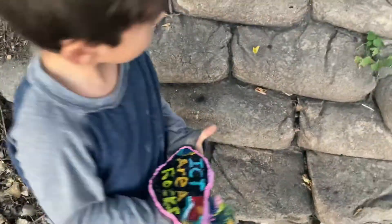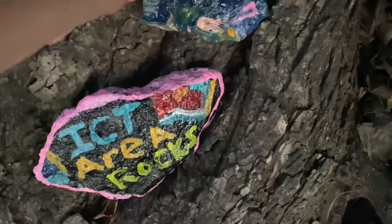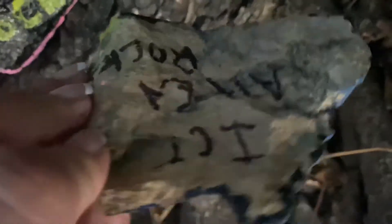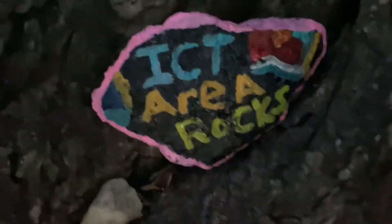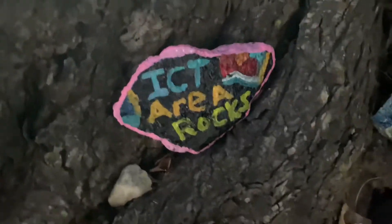The steps are probably a good spot, but I think we're gonna hide them up here on the tree. And that's Axel's rock he painted. And then on the back — this is ICT area rocks. Hopefully somebody will find these rocks and post them on ICT area rocks on Facebook.